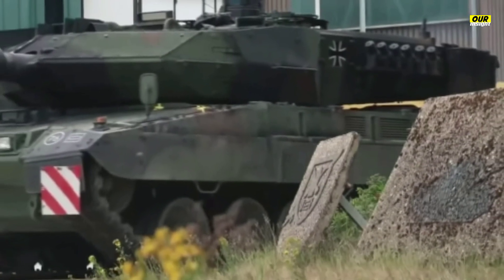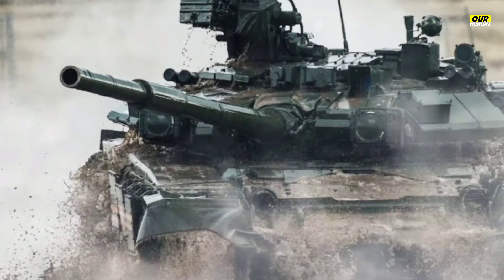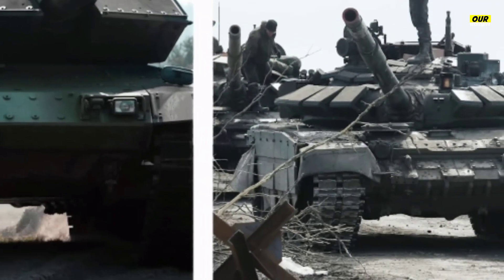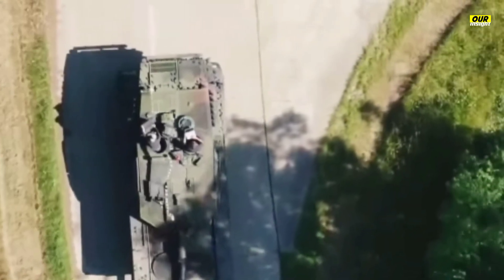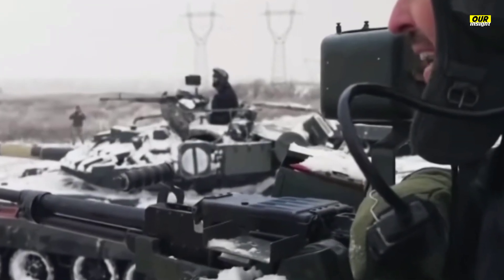General Dynamics' press release states Abrams X has a reduced crew size but doesn't elaborate. The traditional Abrams crew consists of a commander, gunner, loader, and driver, though more recent tanks including the German Leopard 2, Japanese Type 10, and South Korean K2 include an automatic loader. Abrams X clearly features three crew hatches in the front of the vehicle, indicating it is the first Abrams to sport an automatic loader and that the redesigned turret, with a seemingly lower profile, is entirely uncrewed.